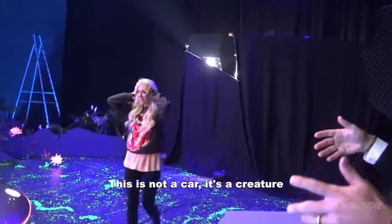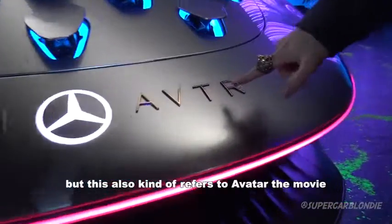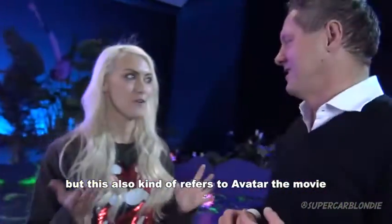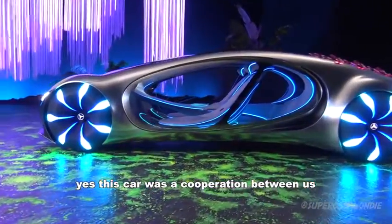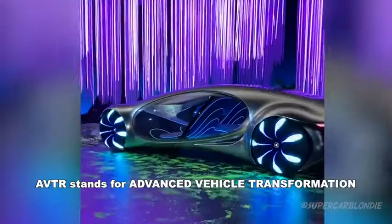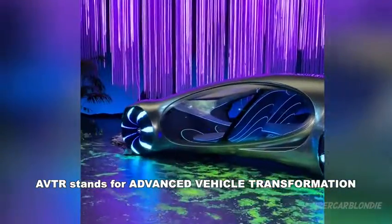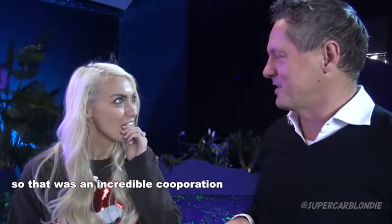This is not a car, it's a creature. This is the Vision ABTR, which also kind of refers to Avatar the movie. This car was a cooperation between us and the people from Avatar — John Landau, Cameron, and the whole design team. So that was an incredible cooperation.